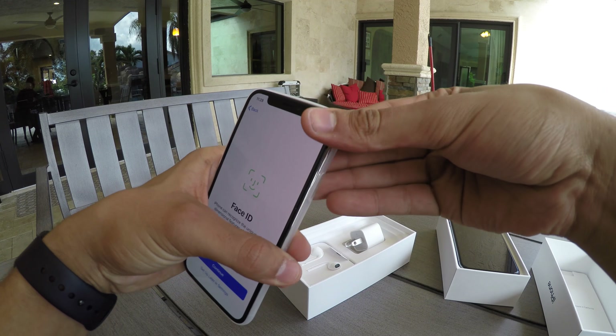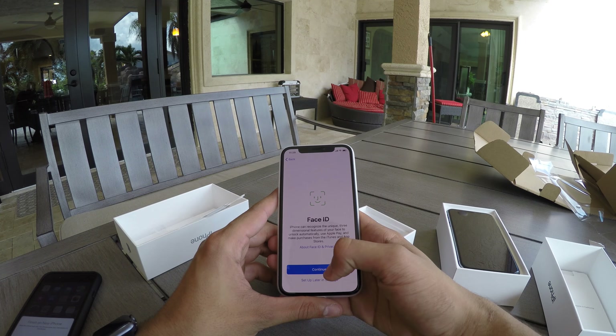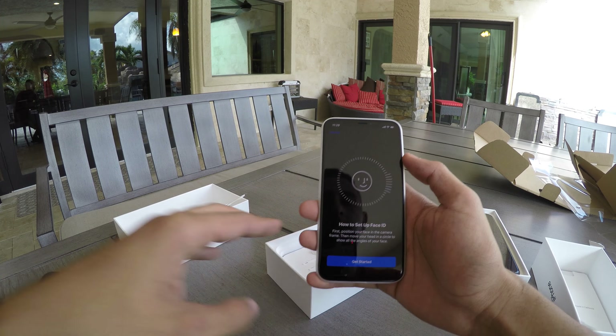I'm going to put the case on so I don't scratch it — a simple case from Amazon, looks pretty nice. Now let's set up Face ID. I'm switching the camera so you guys can see me. It says 'Position your face in the frame — move your head in a circle.' First Face ID scan complete, that was really fast. Now the other way — feels like I'm stretching my neck. Face ID is now set up!